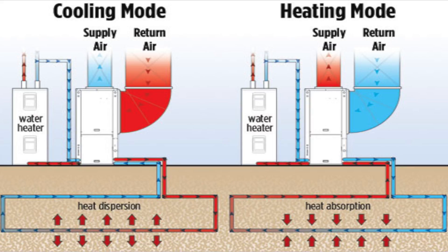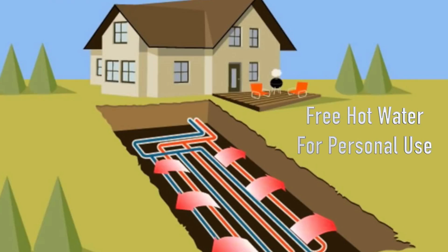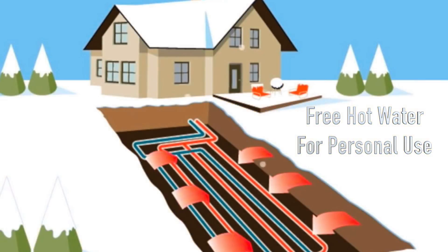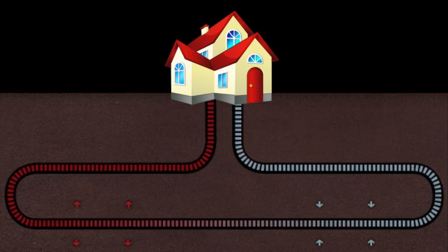Another benefit of a ground source heat pump can be found when teamed with a de-super heater. This component skims residual warmth from the compressor to heat water. In the summer, when the system is working to get rid of heat, the de-super heater can provide practically free hot water. And since most systems are oversized, there is usually enough warmth left over for low-cost hot water in the winter too.